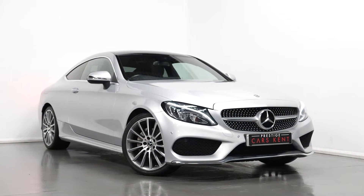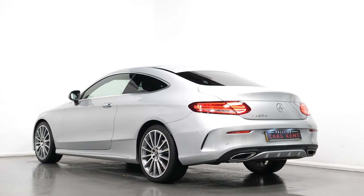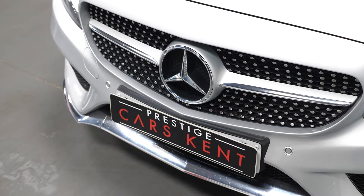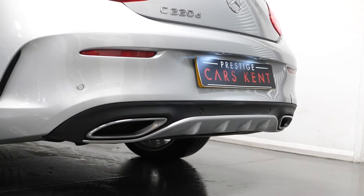Hi there, Mac here from Prestige Cars Kent. This is a quick video run-through tour of our 2017 Mercedes-Benz C220D AMG Line Premium Coupe we have now in stock. I'm just going to run through the specification of this vehicle, just pointing out some of the main standout features.